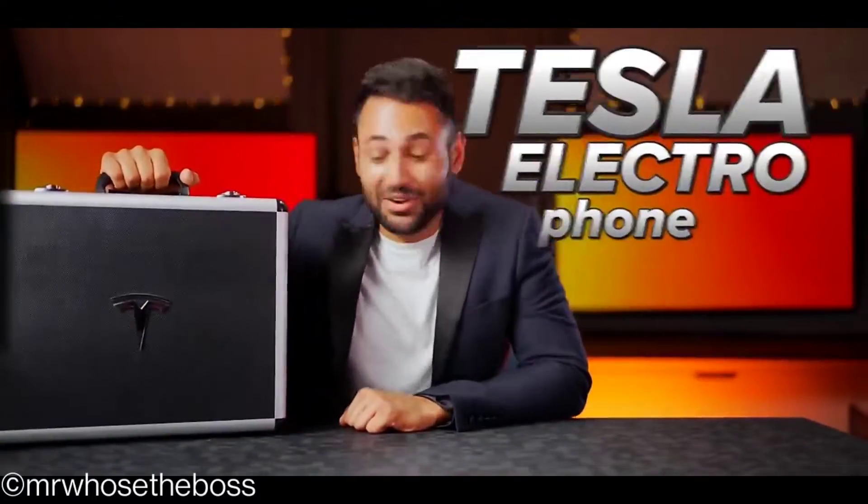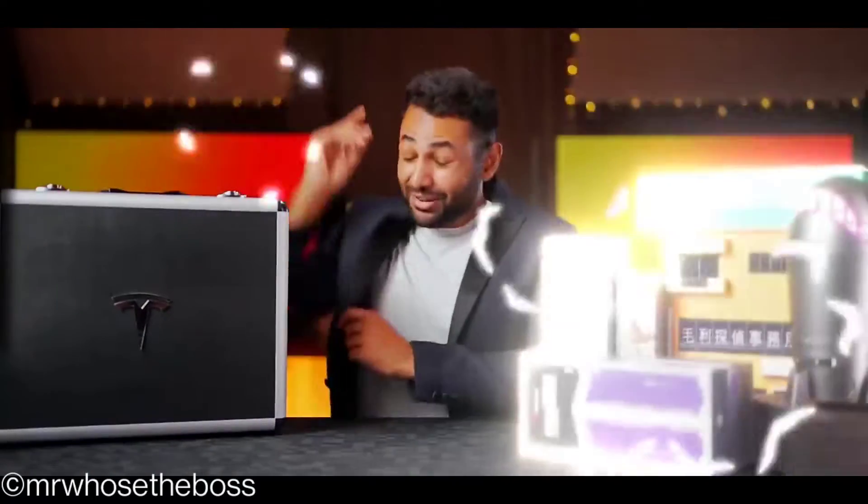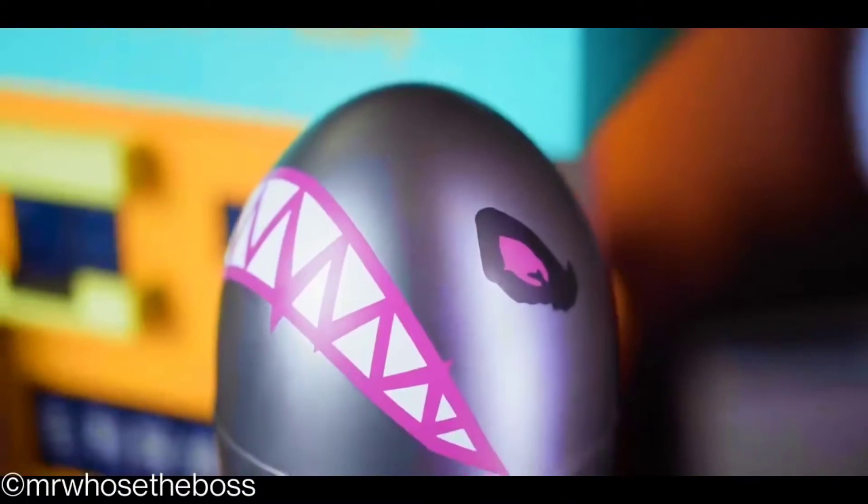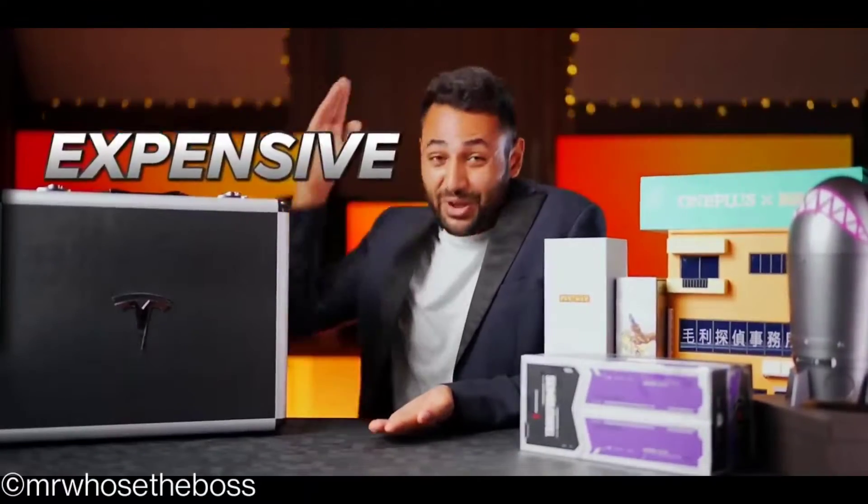I got the Tesla Electrophone, but not just that. I've actually spent the last six months one by one buying up eight of the rarest limited edition smartphones in the world. So let's see if they're worth it, getting more and more expensive as we go.